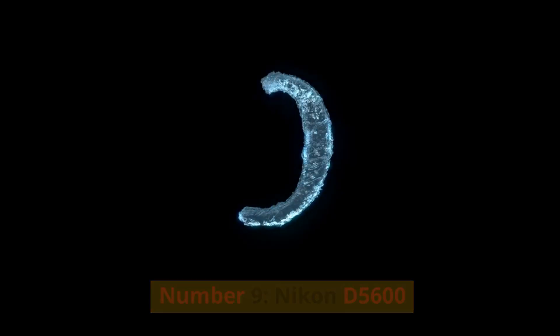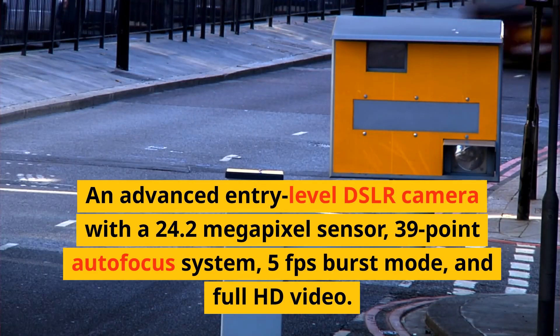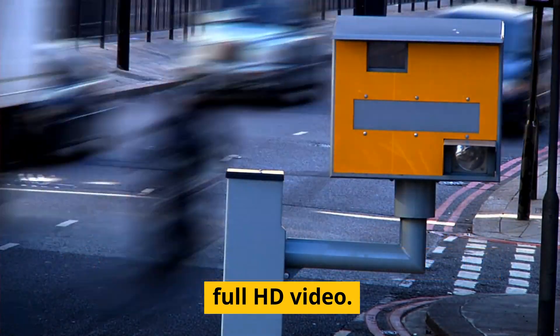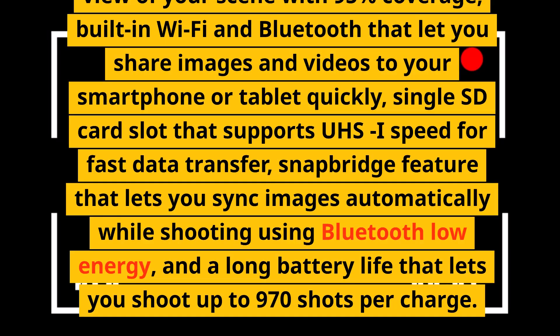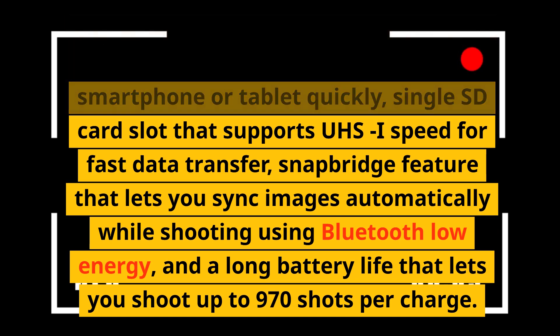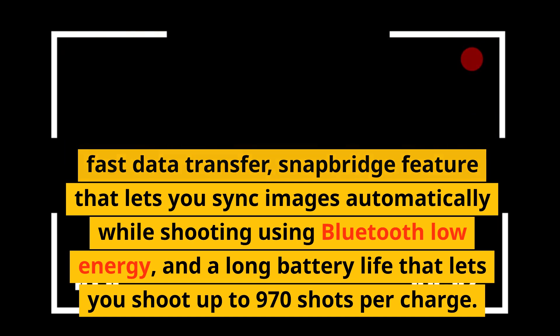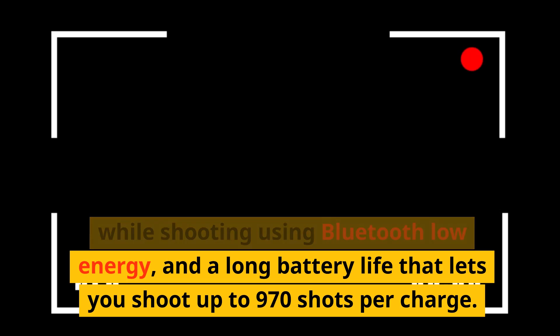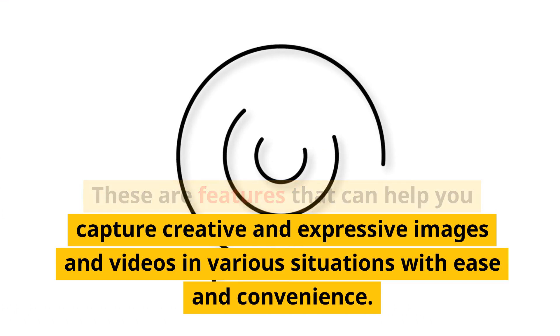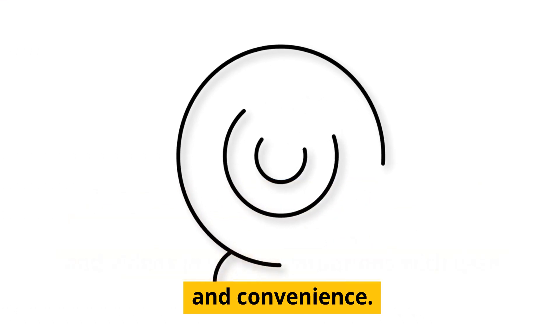Number 9, Nikon D5600. An advanced entry-level DSLR camera with a 24.2-megapixel sensor, 39-point autofocus system, 5fps burst mode, and full HD video. It has a vari-angle touchscreen that lets you shoot from different angles and control the camera intuitively, an optical viewfinder with 95% coverage, built-in Wi-Fi and Bluetooth for sharing images to your smartphone or tablet quickly, a single SD card slot supporting UHS-I speed, a Snapbridge feature that syncs images automatically via Bluetooth low energy, and a long battery life allowing up to 970 shots per charge. These are features that can help you capture creative and expressive images and videos in various situations with ease and convenience.